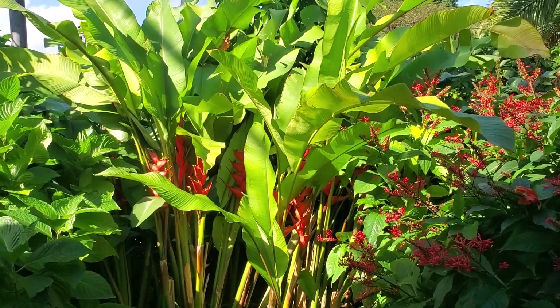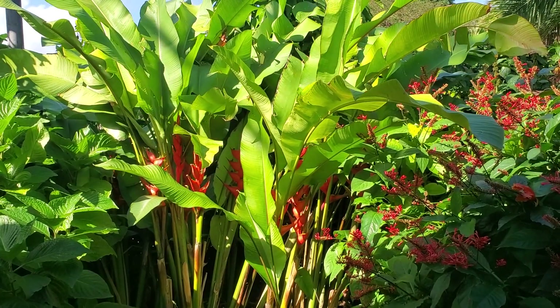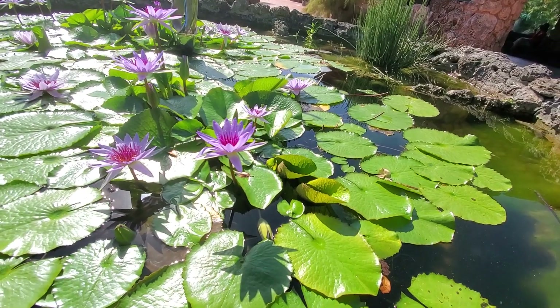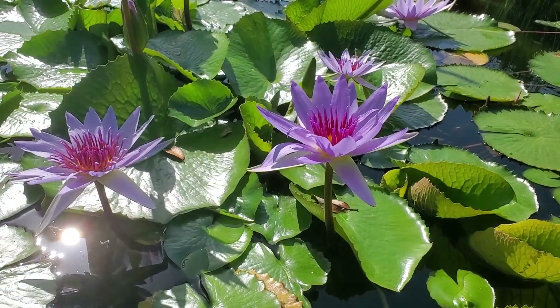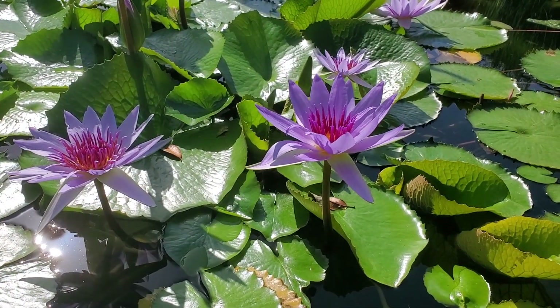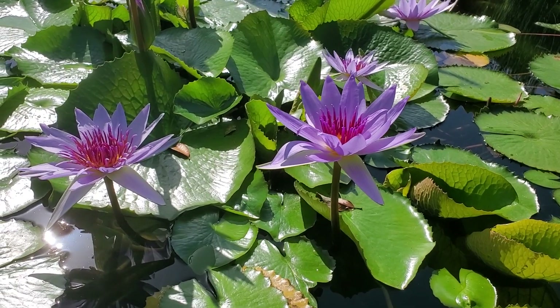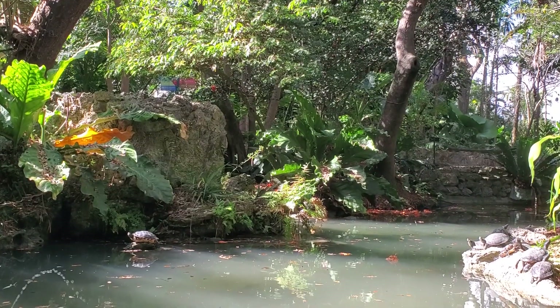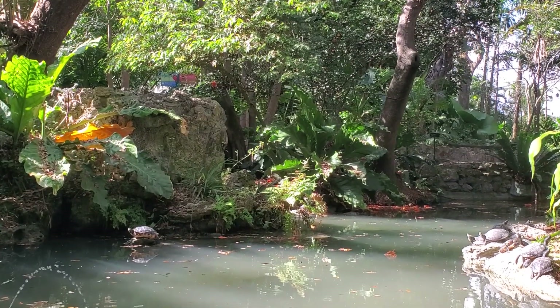The variety of plants and flowers you'll find here is astounding, like these gorgeous lily-pad blossoms. You'll find a multitude of flowers here, along with turtle ponds and fish ponds.